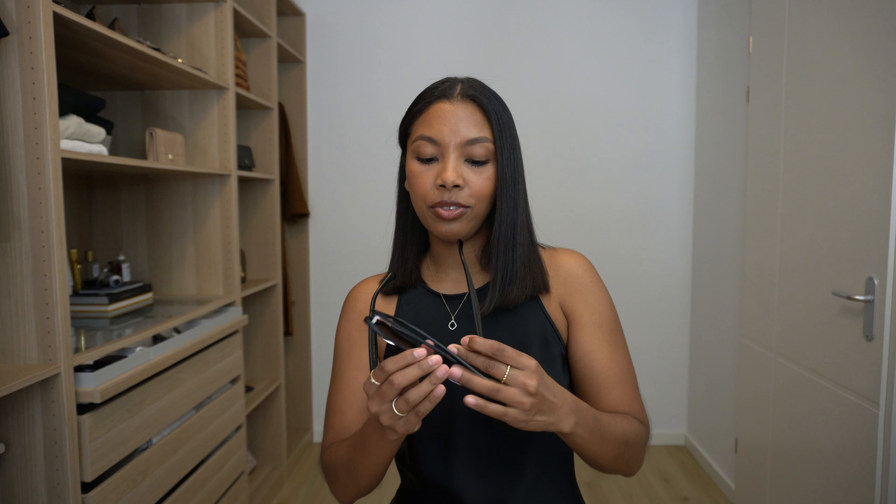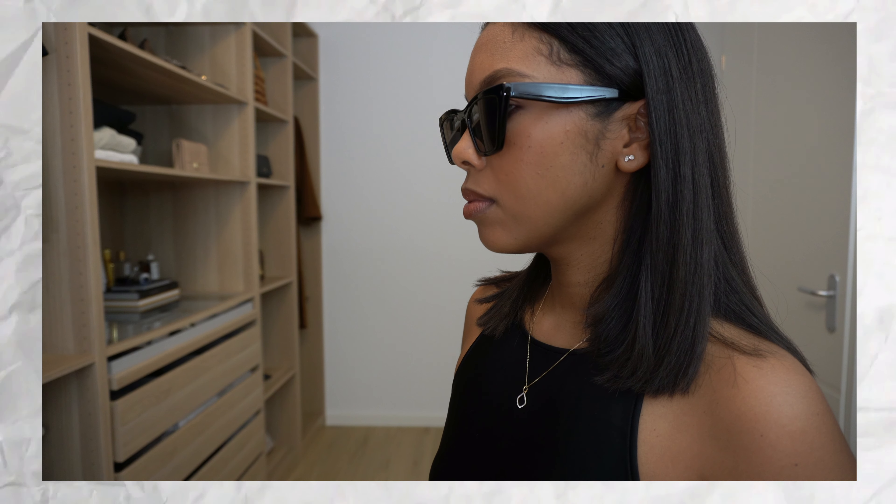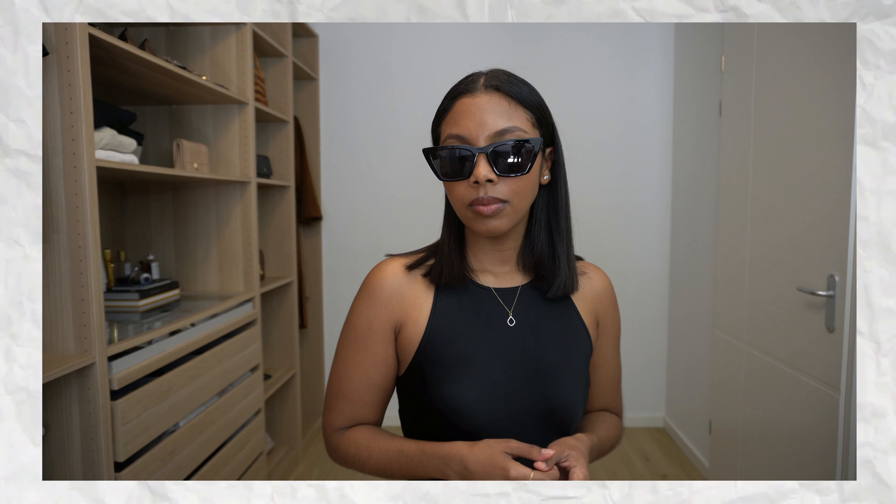Another bestseller item is these sunglasses. Whenever I feature those YSL sunglasses, I always link these as a more affordable alternative. When I got them out of the package I was surprised — they're actually more substantial and well made than the YSL pair. The YSL ones are very lightweight to the point of feeling flimsy, while these are a solid pair. The legs on the YSL are a bit thinner, but it's really pretty much the same thing. Even if you already have the YSL pair, this is a great alternative for vacation or the beach.